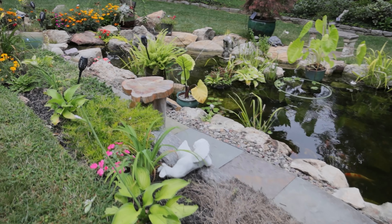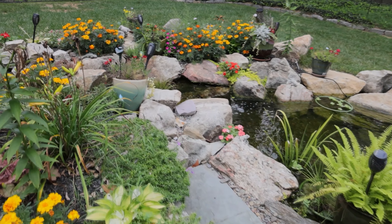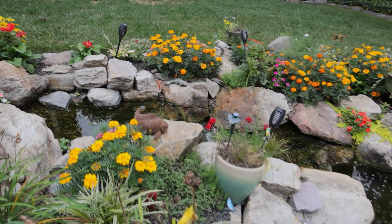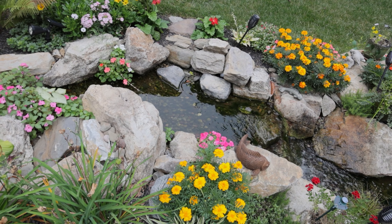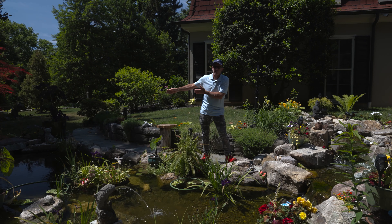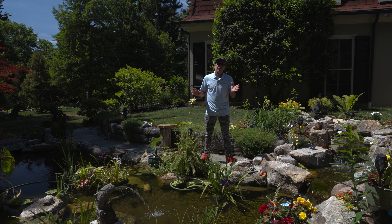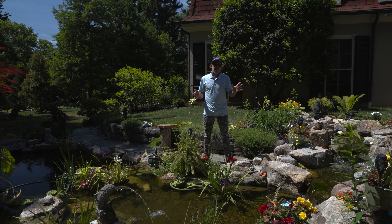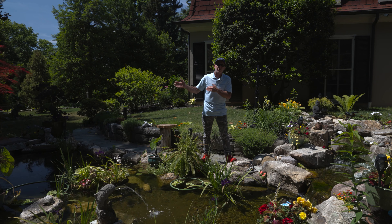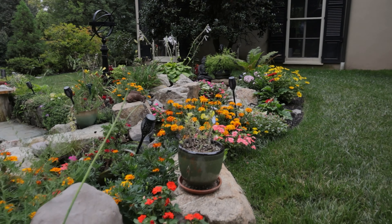What comes up a lot when we get asked about a pond is how much maintenance is involved. As you can see in this video, things are going to blow around and fall in. The idea of a skimmer is that material gets drawn in, and I always recommend checking a skimmer once a week during the season. Mid-summer, you may only need to check it once a month, depending on the size of your skimmer. She does have a big skimmer and could probably go a month without checking it.